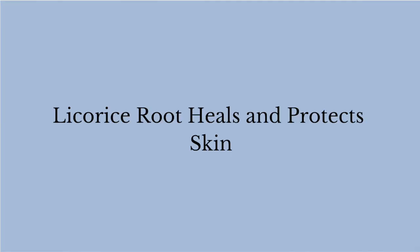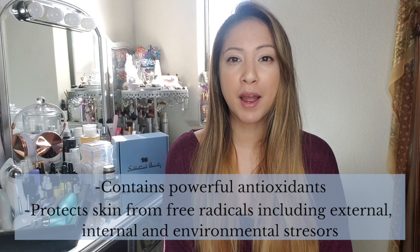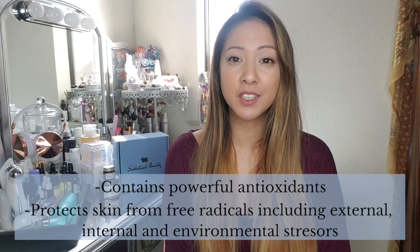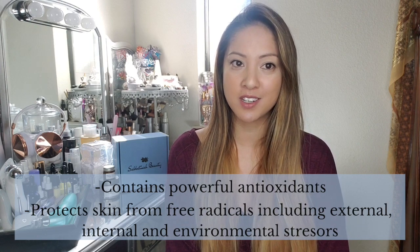Hi, I'm Marissa and I have acne-prone skin, and with acne comes acne scars. My acne scars used to take weeks to fade away. Then I started using products with licorice root and I started to see results overnight. Licorice root heals and protects skin. It contains powerful antioxidants that can protect your skin from free radicals, including external, internal, and environmental stressors.